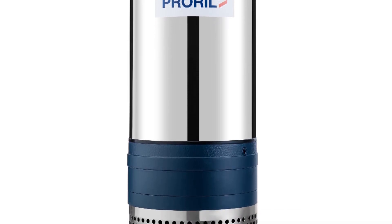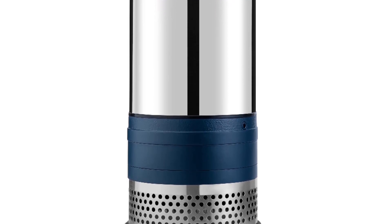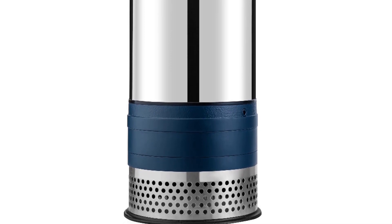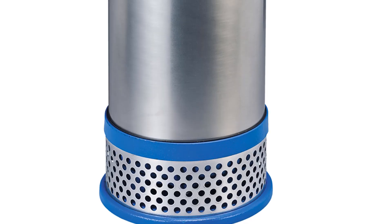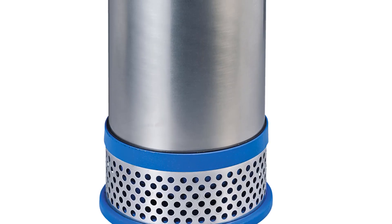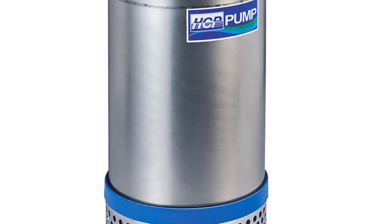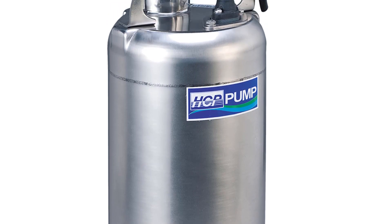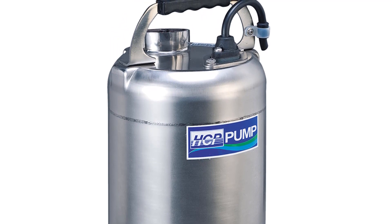It typically features a sealed motor and pump unit that is submerged in the well, ensuring minimal noise and maintenance. The best submersible well pumps are known for their durability, corrosion resistance, and energy efficiency, making them a preferred choice for accessing groundwater from deep underground sources. Whether for residential or commercial use, these pumps offer a dependable solution for accessing clean, potable water from deep within the earth.